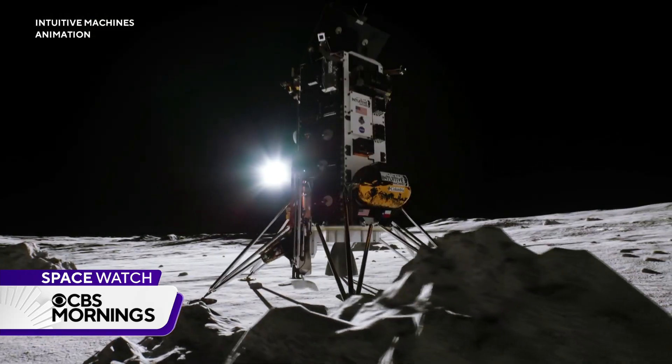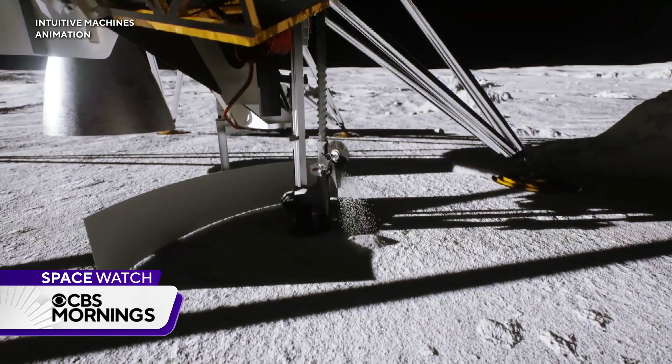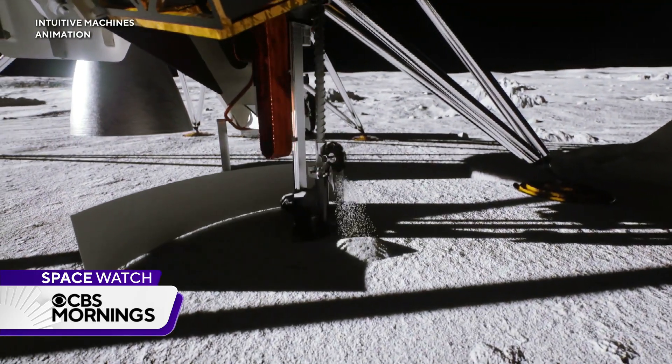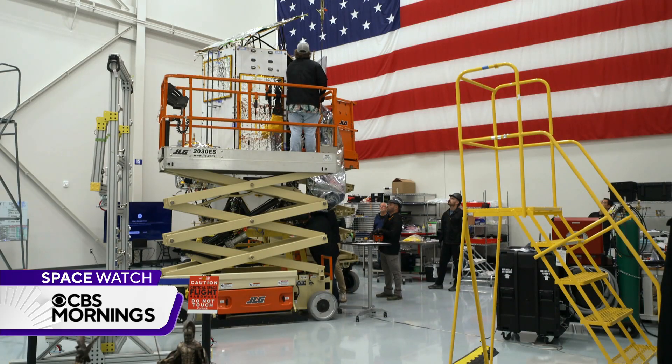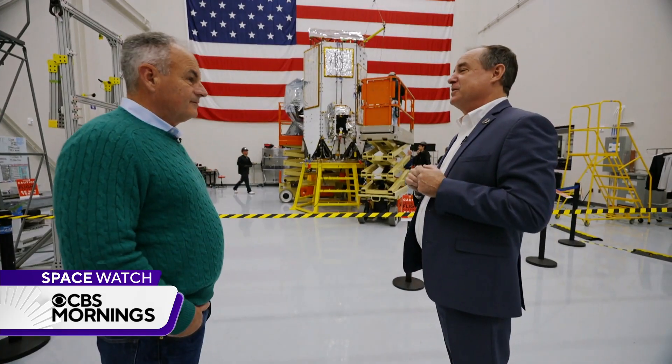Near the moon's south pole, engineers hope it will prospect for water ice — a critical resource for future deep space exploration. There are so many moving parts, so many miles of wiring. Every single thing can cause a mission failure, just about.